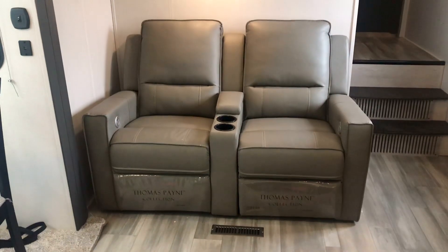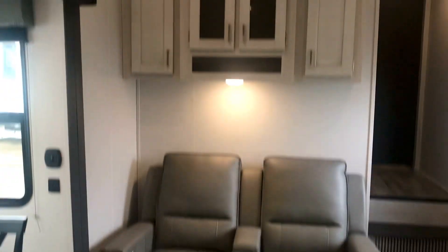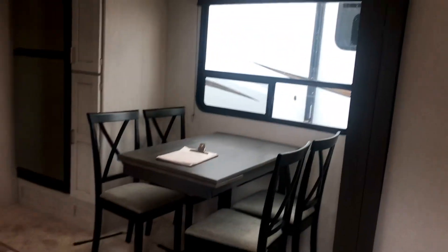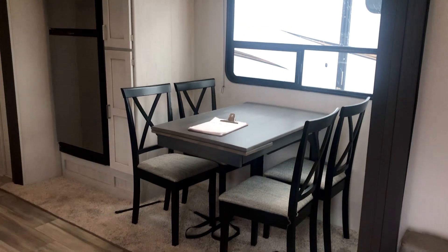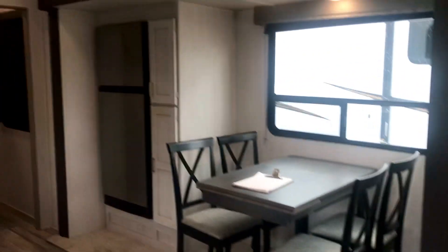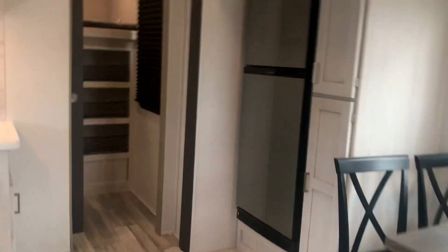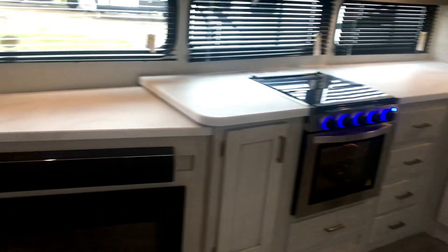You've got the Thomas Payne collection theater seats with storage space up there — very stylish looking. You can see the dinette and the fridge on the slide-out. Check out all this counter space — this is very homey and very functional.